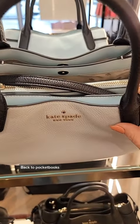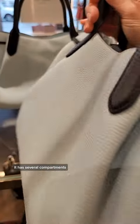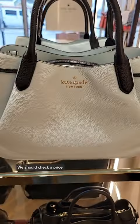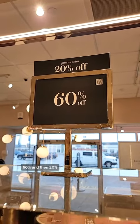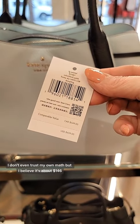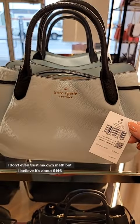Back to pocketbooks. It has several compartments, no spot for a phone, but it does have feet. We should check a price — 60% and then 20%. I don't even trust my own math, but I believe it's about $146.